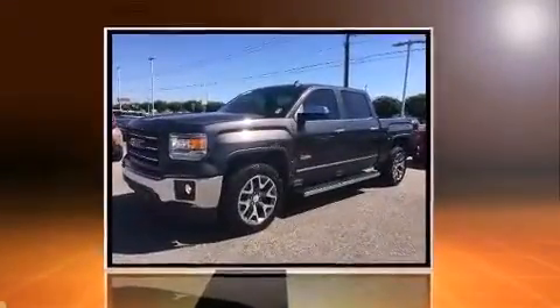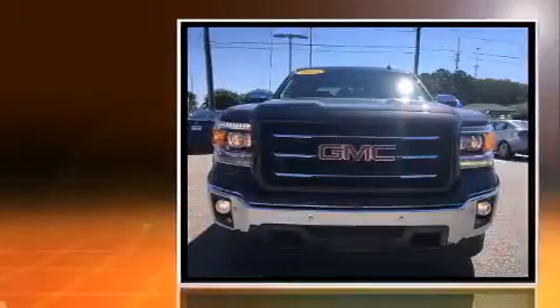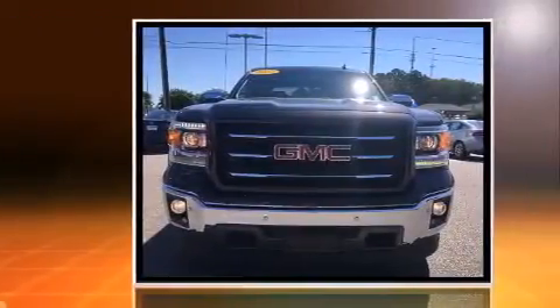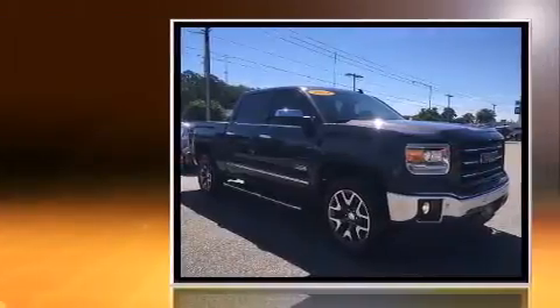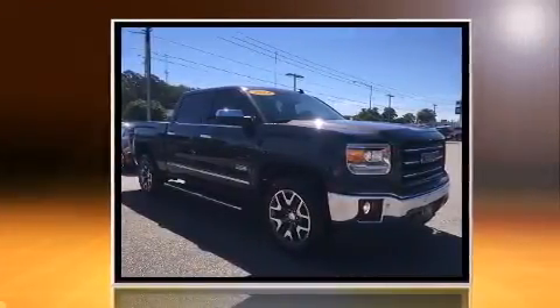Sensibility and practicality define the 2014 GMC Sierra 1500. With less than 30,000 miles on the odometer, this vehicle invigorates its segment with sporty proportions, generous equipment, and exceptional safety.